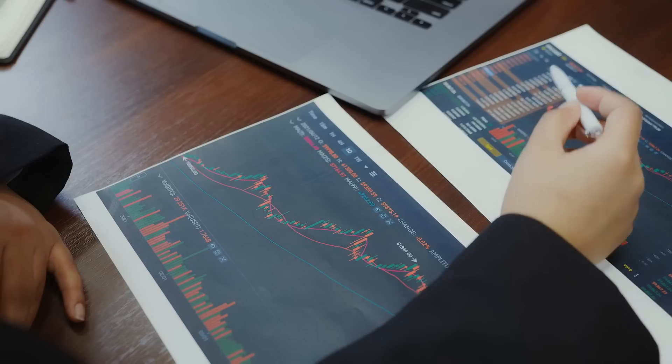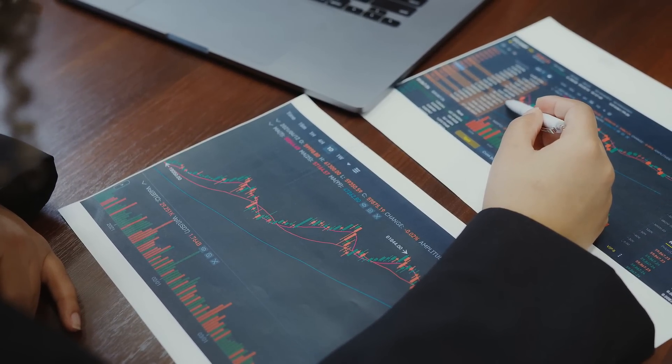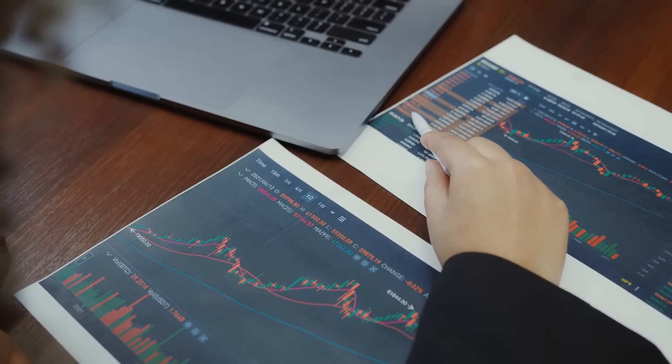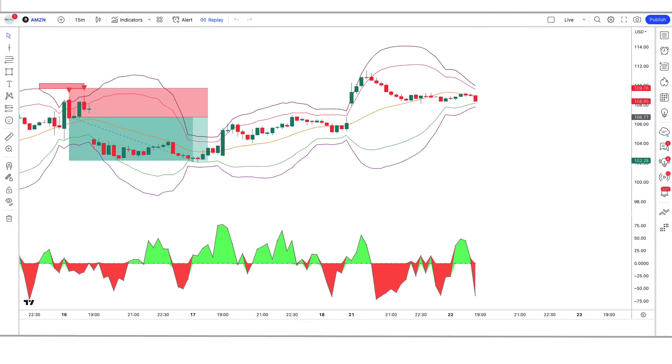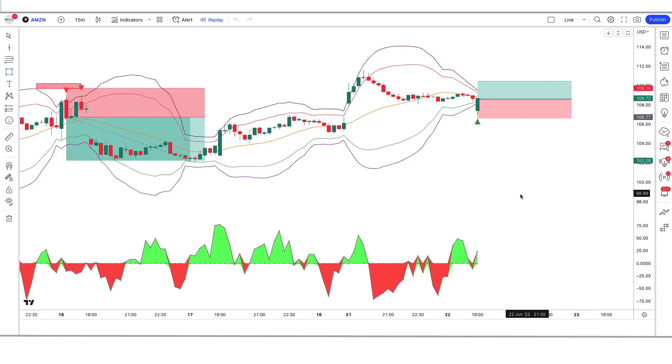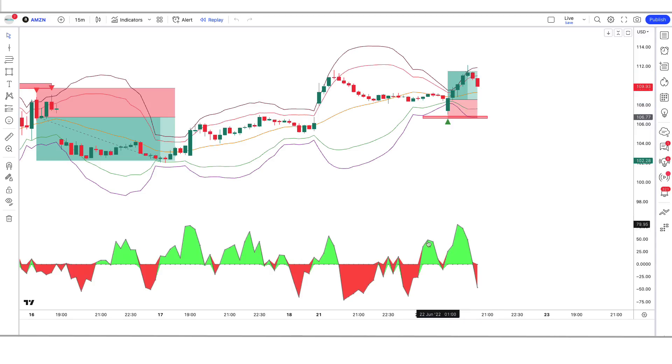In today's video we're going to be discussing price action with powerful indicators that can help you avoid false entries in trading. Whether you're a beginner or an experienced trader, these indicators are sure to help you improve your trading performance. In magic indicator and price action strategies, our mission is to empower traders like you to achieve profitability in the markets. We understand that trading can be a challenging and complex task, which is why we're dedicated to providing you with the tools and strategies you need to succeed.